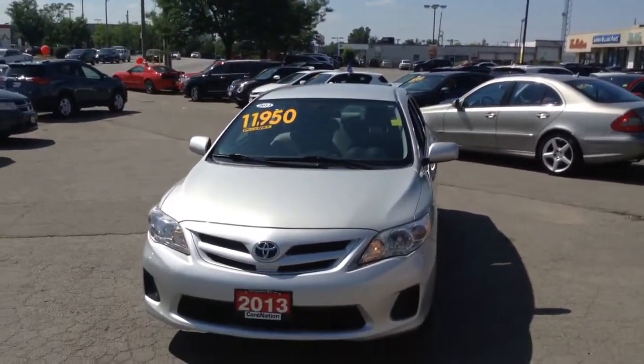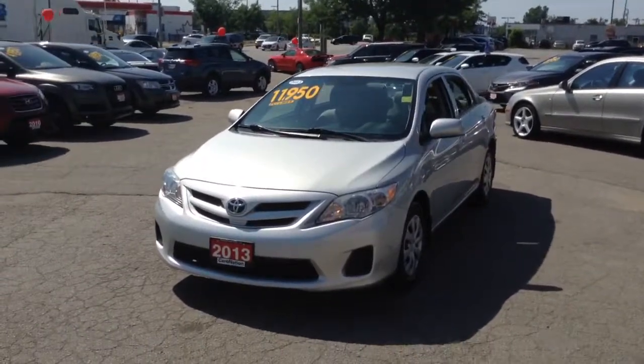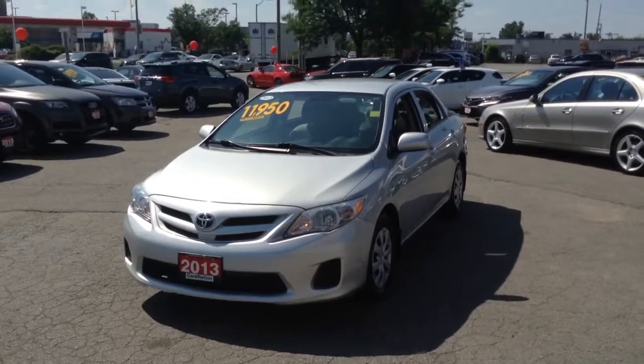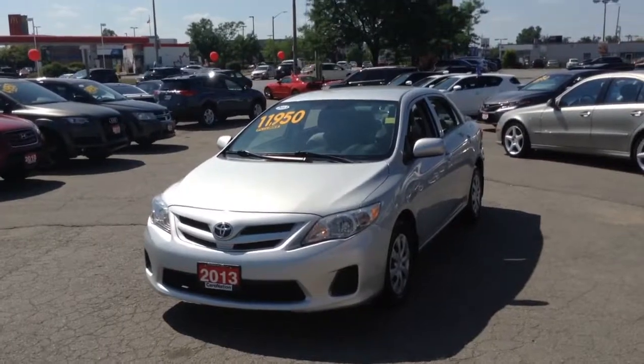My name is Cameron McCullough. I'd love to be able to discuss this further with you. I'll be sending you this video and CarProof in the same email. Let me know if you have any questions and when you'd like to come on down and see the vehicle for yourself in person. Thanks so much — talk to you soon, bye-bye.